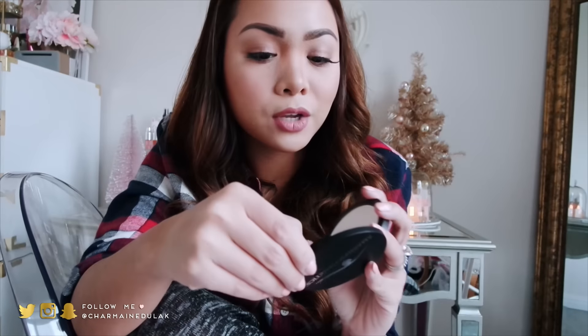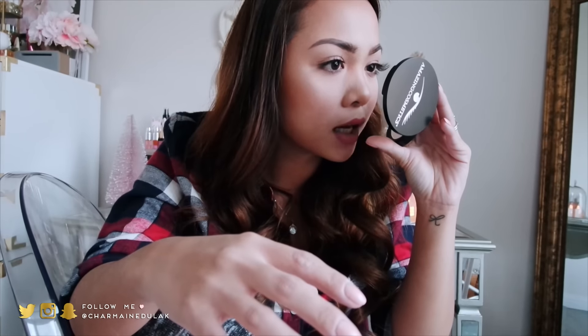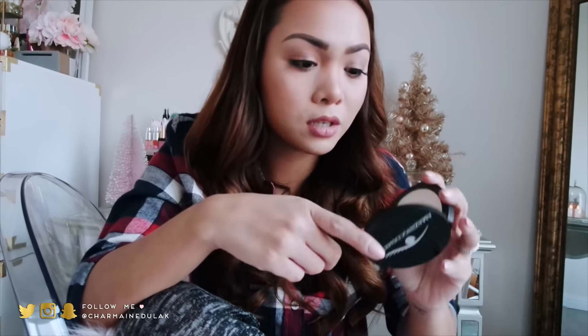Overall it's really good — I think it's meant to just set your face, but for baking I don't recommend it. It made my under eye look really dry. Overall though, my makeup turned out great today. Just don't bake with this — but as a setting powder it's really good.